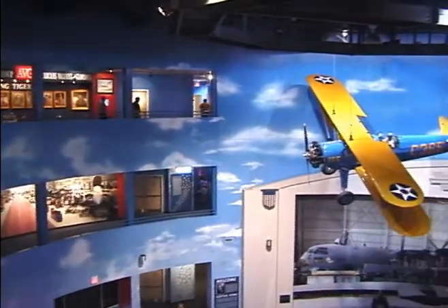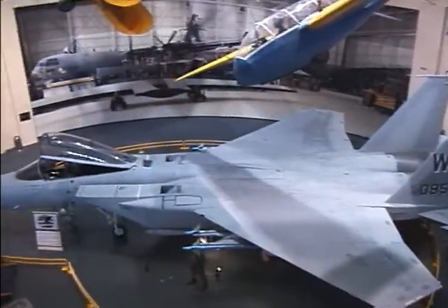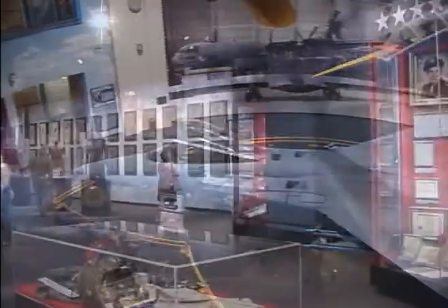Hangar 1 is a separate building featuring restored aircraft, helicopters, trainers, missiles, and engines. There's an F-105 simulator cockpit and other computer-based flight simulators.